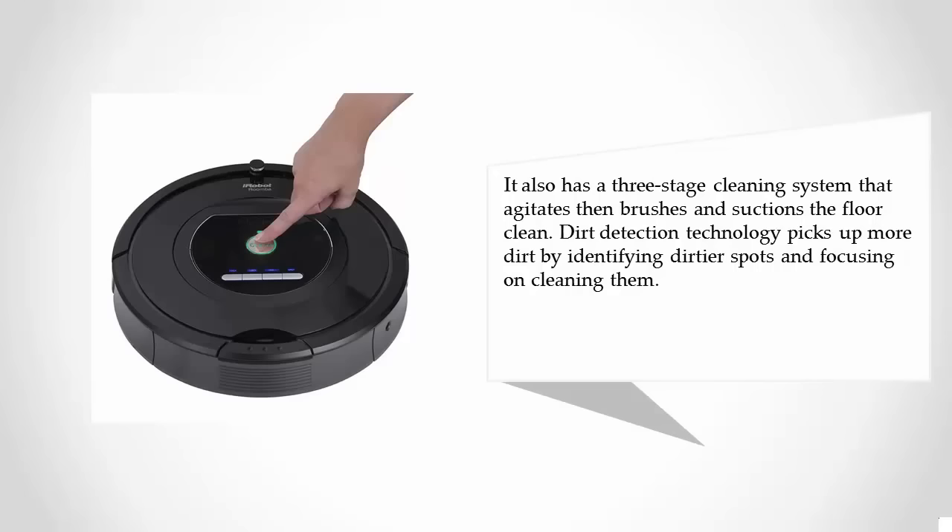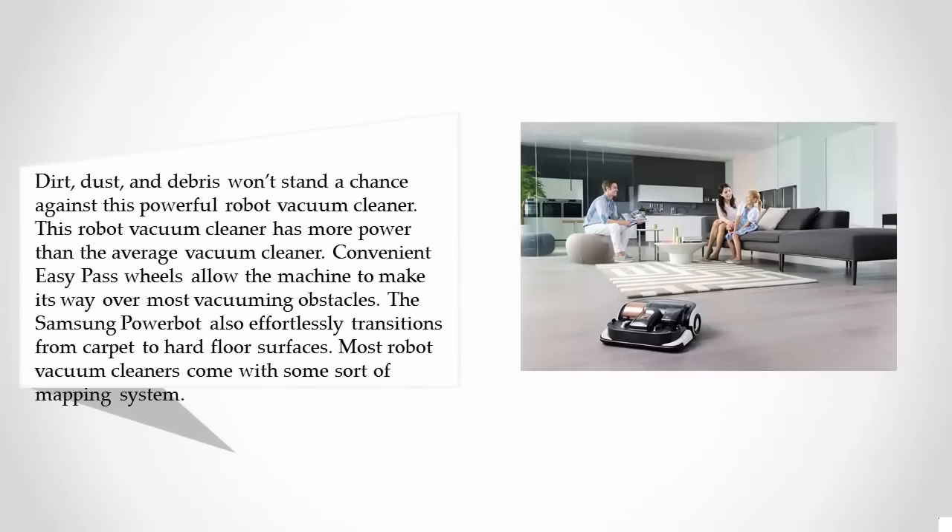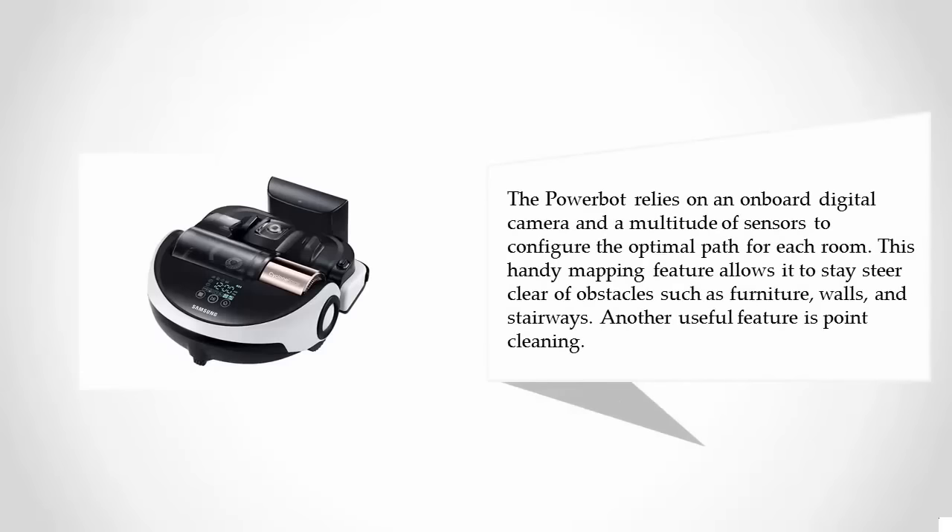At number four, dirt, dust, and debris won't stand a chance against this powerful robot vacuum cleaner, which has more power than the average vacuum. Convenient easy-pass wheels allow it to navigate over most vacuuming obstacles. The Samsung PowerBot also effortlessly transitions from carpet to hard floor surfaces. It relies on an onboard digital camera and a multitude of sensors to configure the optimal path for each room, steering clear of obstacles such as furniture, walls, and stairways.